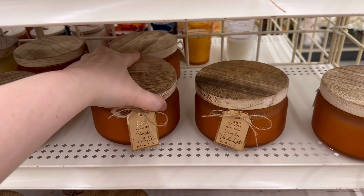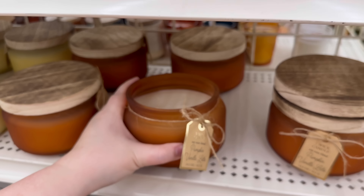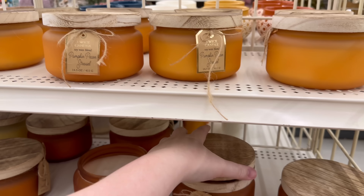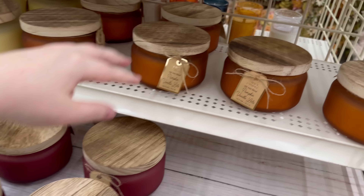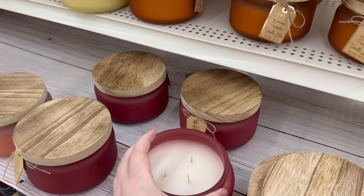Pumpkin vanilla latte — I like that one too, but I like the pecan strudel better. And caramel apple — I have to smell that one.